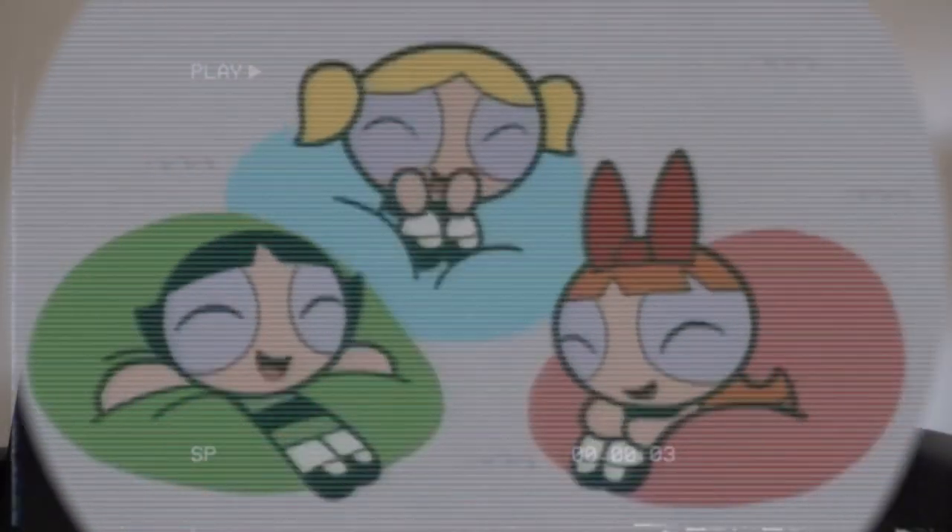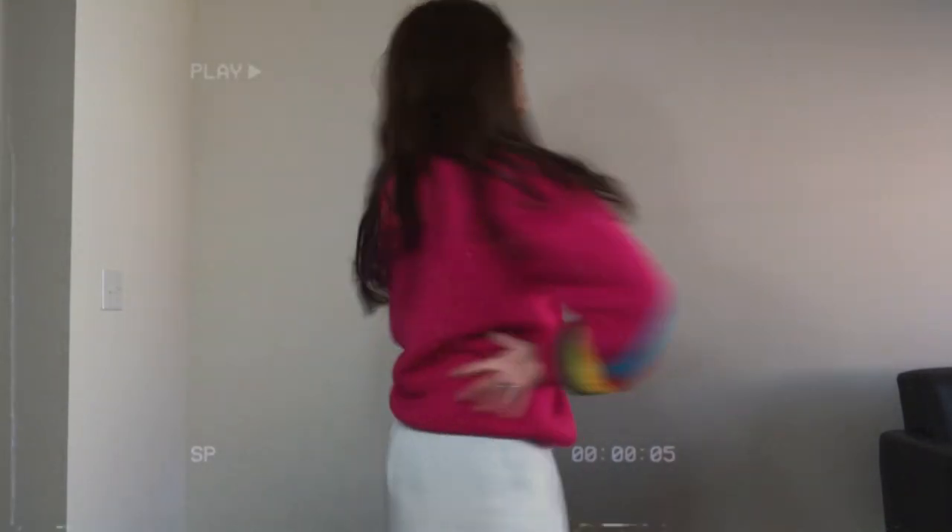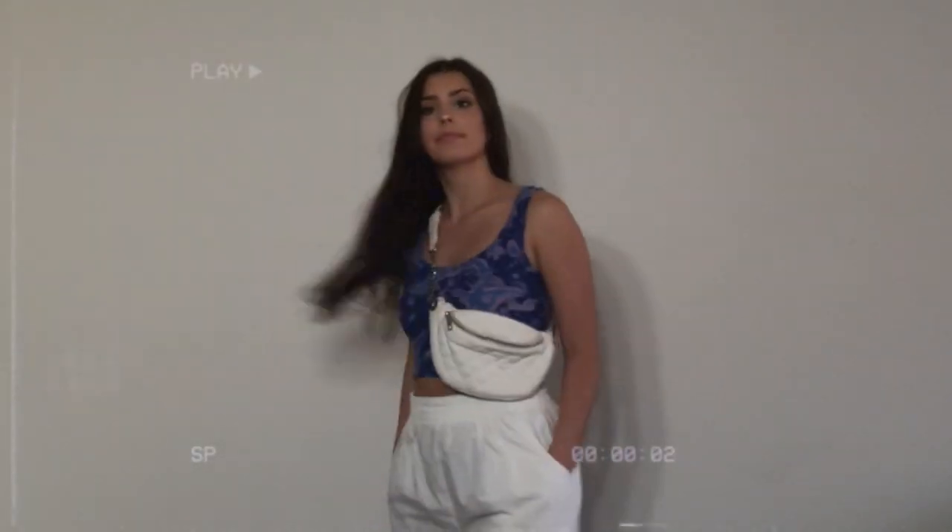Hey guys, welcome to our YouTube channel! I really can't believe video number three is already here — you guys seriously amaze me. Literally yesterday we reached 150 subscribers, which is completely out of this world. My goal for next week's video is to have 200 subscribers and hopefully a thousand views on my welcome-to-my-channel video, which is already at about 800 views. So only 200 more views and we can reach our goal! I really just wanted to make this a fun little community and it's already growing so fast, which makes me so happy. Thank you so much for being here.